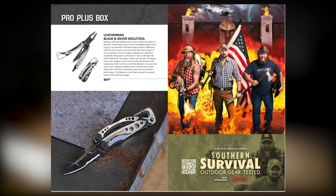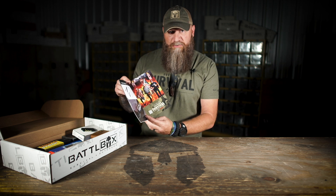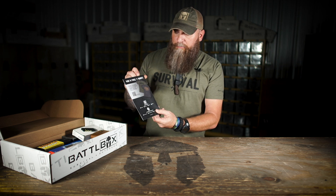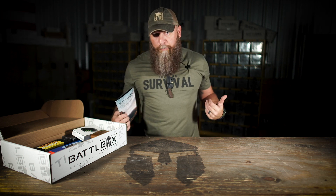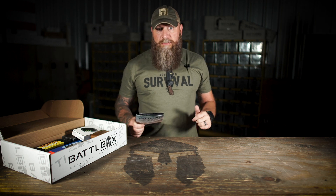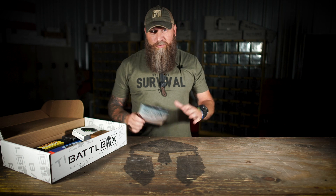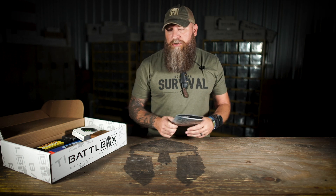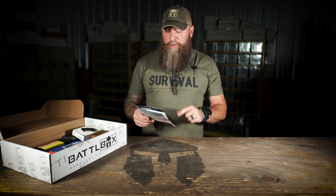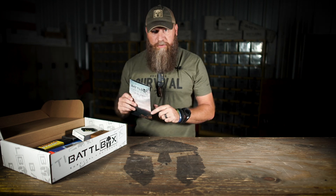Then we've got the Southern Survival poster. If you haven't watched it yet on Netflix, I encourage you to do so. On the back we've got 'Win a Free T-shirt.' As you can see I got on a pretty freaking cool t-shirt right now. The show's been out for right at a month as I'm filming this video, and we've got some new swag in the shop — Southern Survival t-shirts, Battle Box t-shirts. Go check it out. You can also maybe win one — I'll talk about how at the end of the video.